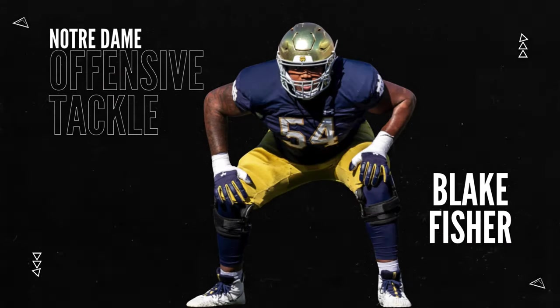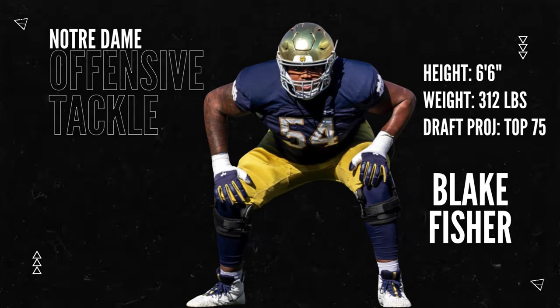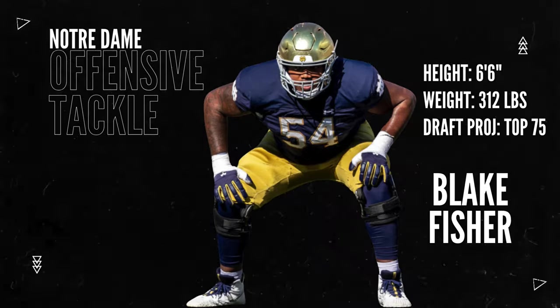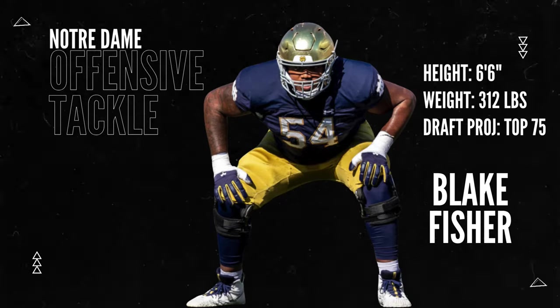All right, we are talking about Notre Dame right tackle Blake Fisher, 6'6", 312 pounds. This kid doesn't turn 21 until March this year. He was a four-star prospect, number nine offensive tackle in the country.